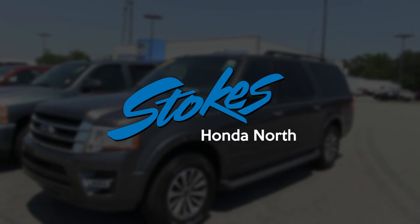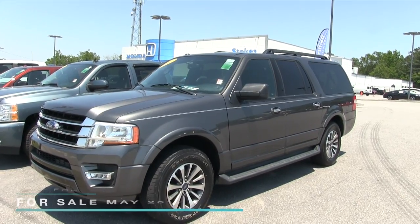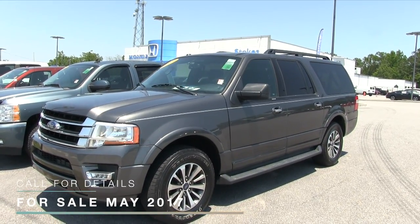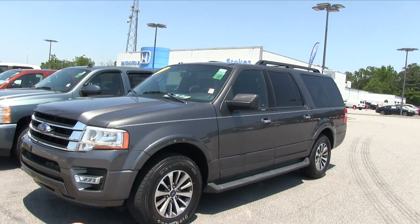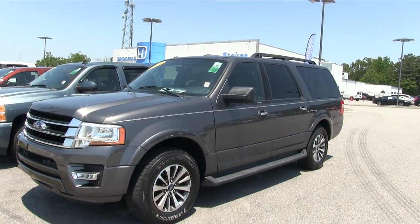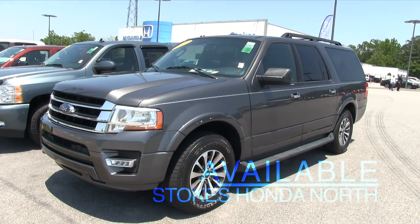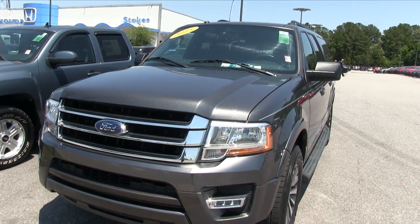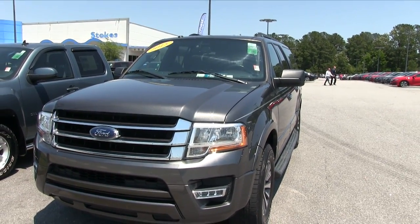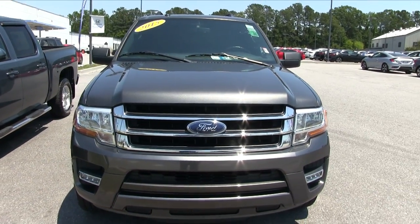Hey everybody, welcome to Stokes Honda North. Today we're going to be looking at this 2015 Ford Expedition at the dealership. This is an EL Expedition, which means it's longer in the back for more legroom and a longer wheelbase for better ride quality. Nice color — kind of an earth tone gray that looks pretty in this beautiful sunlight here in the beginning of May 2017. I'll walk around this vehicle and let you see the exterior.